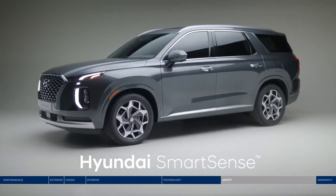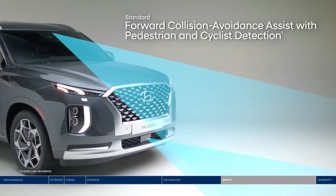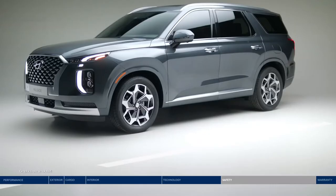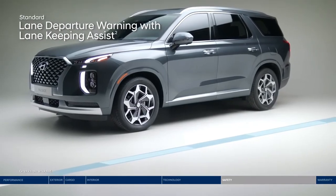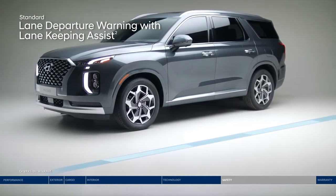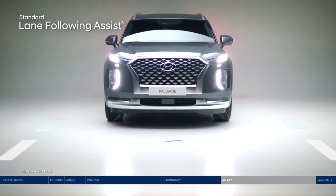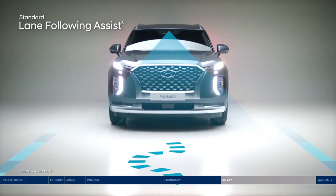An impressive list of technologies includes Forward Collision Avoidance Assist, which alerts you to a potential collision with a vehicle, pedestrian, or cyclist — and if you don't stop in time, emergency braking can be applied. If you drift outside your lane, the Lane Departure Warning with Lane Keeping Assist will alert you with audible and visual cues, and can also gently correct your steering to help you remain within your lane. Lane Following Assist can also assist your steering to help keep the Palisade continuously centered between the appropriate lane markings.